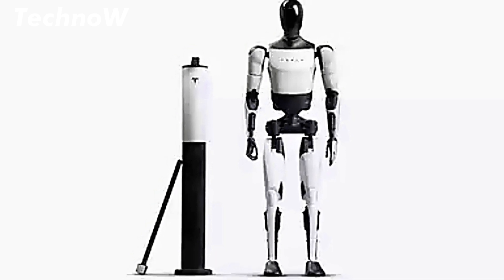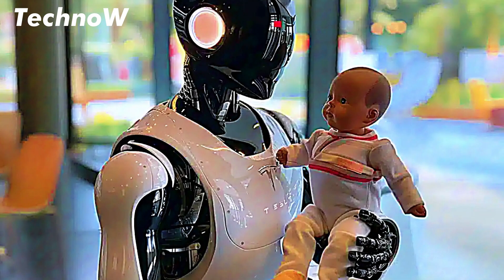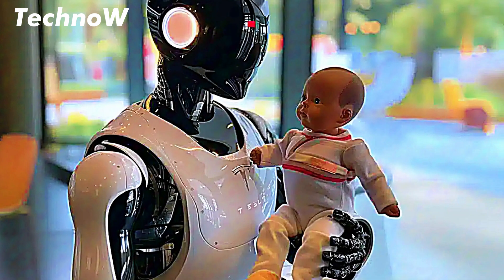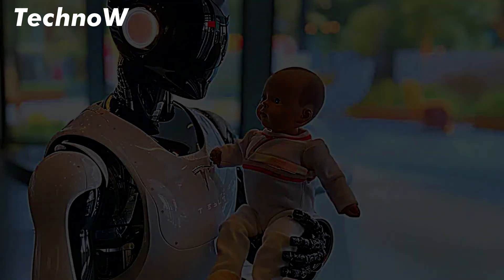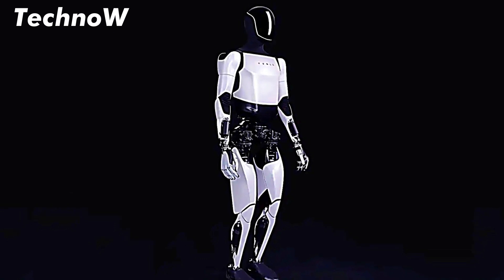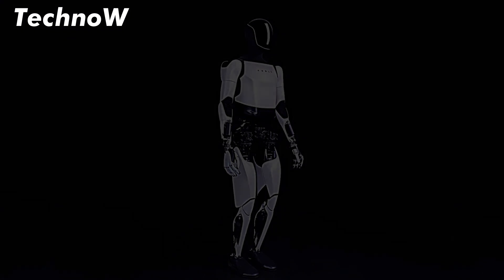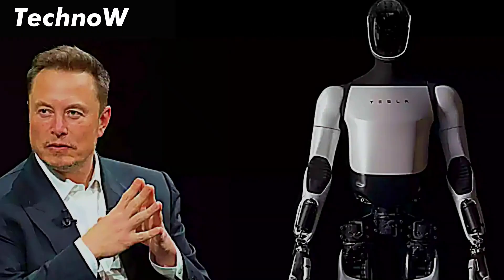Elon Musk, the tech mogul behind Tesla, has long teased the idea of a humanoid robot that could one day replace human labor in hazardous environments and assist with repetitive tasks. However, many were left wondering if the futuristic Optimus would actually become a reality and, if so, how much it would cost.